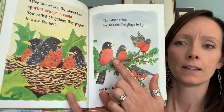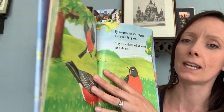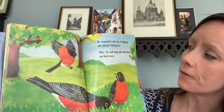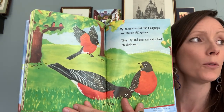Look, there's the daddy and he's teaching the babies what is good to eat and how to get off those branches down to the ground, right? By summer's end, the fledglings are almost full grown. They fly and sing and catch food on their own.